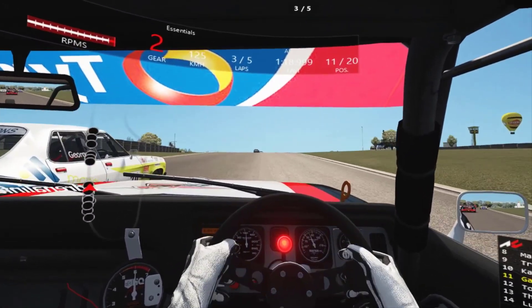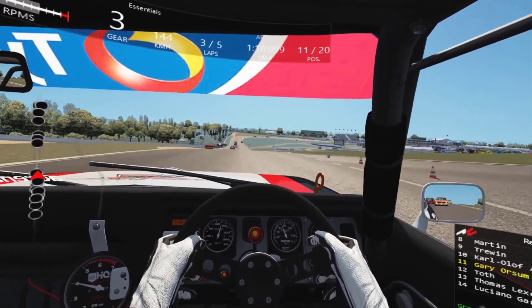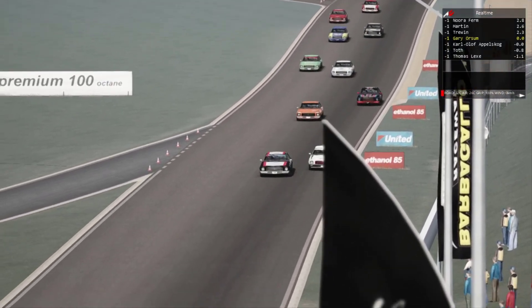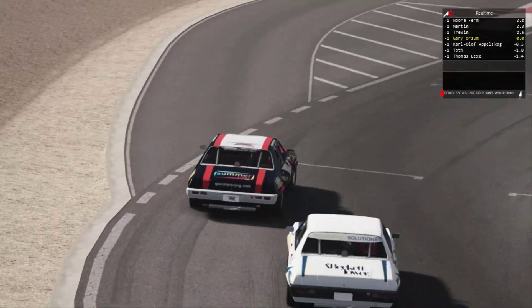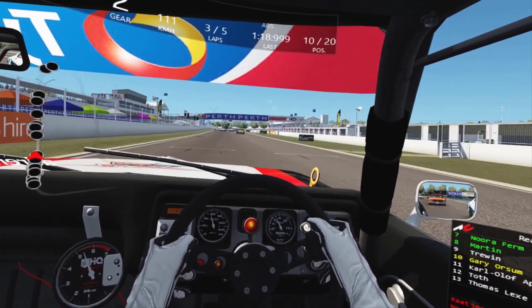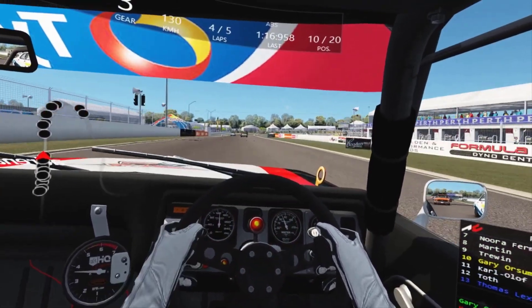Left side, still there. I managed to grab 12th and I've got the inside line covered this time — or at least I thought I did, until I ran wide. About to begin lap 4 and in 10th place. Two laps remaining, P10.